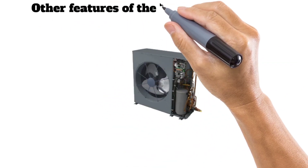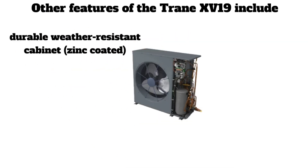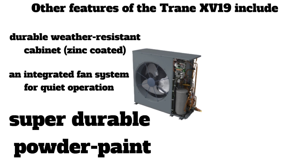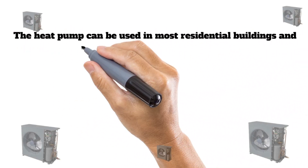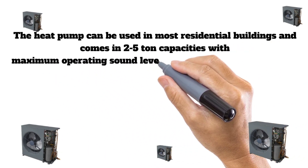Other features of the Trane XV19 include a durable weather-resistant cabinet, an integrated fan system for quiet operation, and compatibility with Trane's Clean Effects air filtration system for improved indoor air quality. The heat pump can be used in most residential buildings and comes in two to five ton capacities.